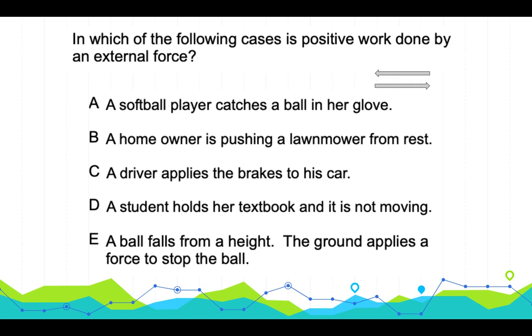For a homeowner pushing a lawnmower from rest: the force is forward and the displacement is in the same direction, so positive work is done. That is answer B. When a driver applies brakes: the car continues to move forward while the brake applies force in the opposite direction of motion, so work done is negative. A student holding a stationary textbook: no displacement means no work done.